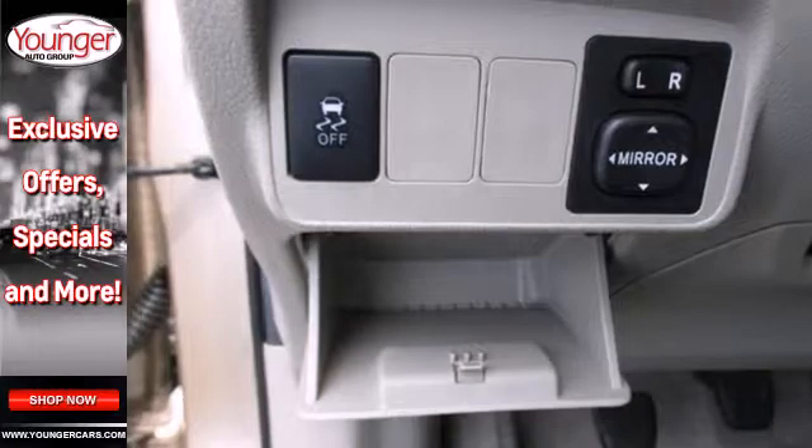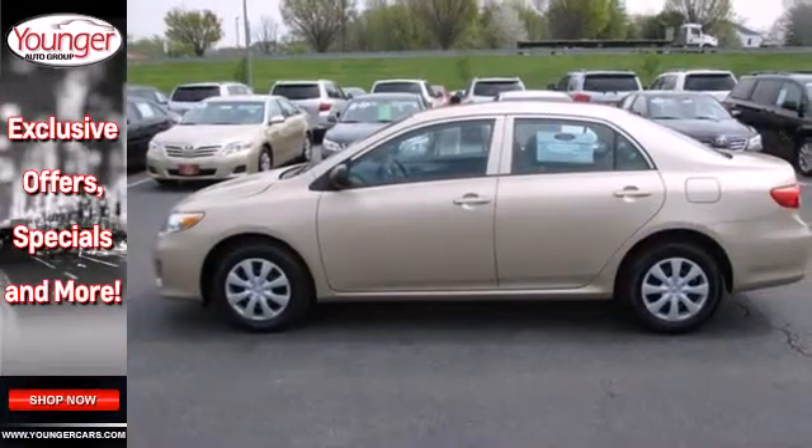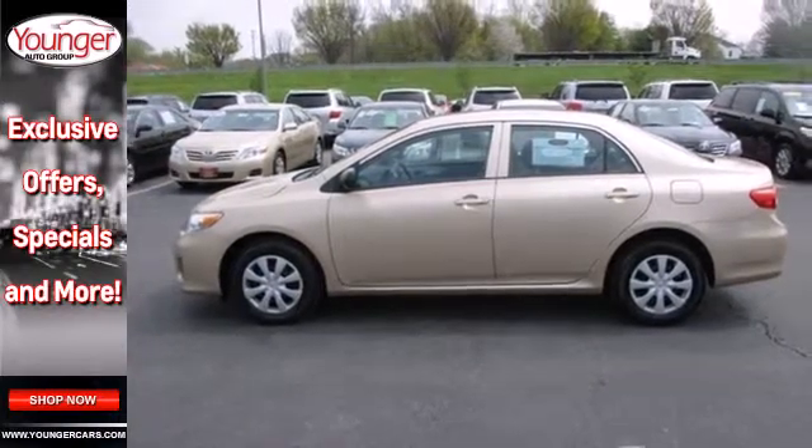The rock-solid Corolla is a safe choice with a class-leading array of high-tech safety features and perfect government crash test scores in front and side impact collisions.